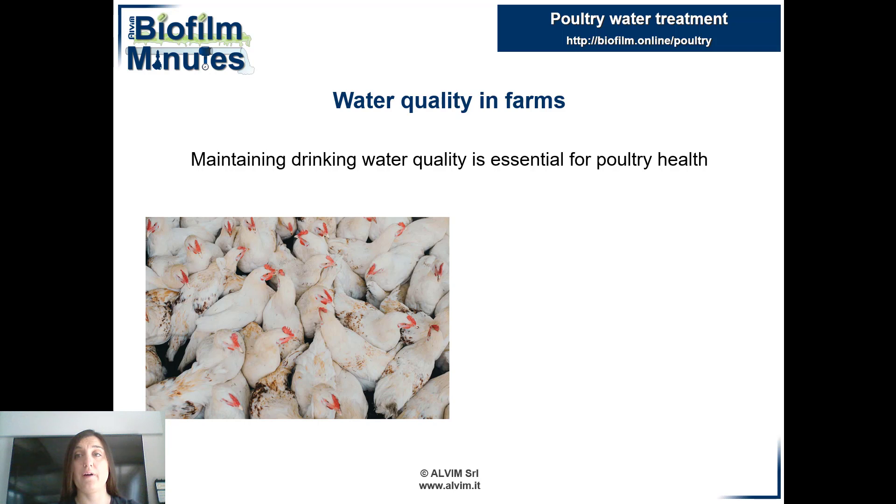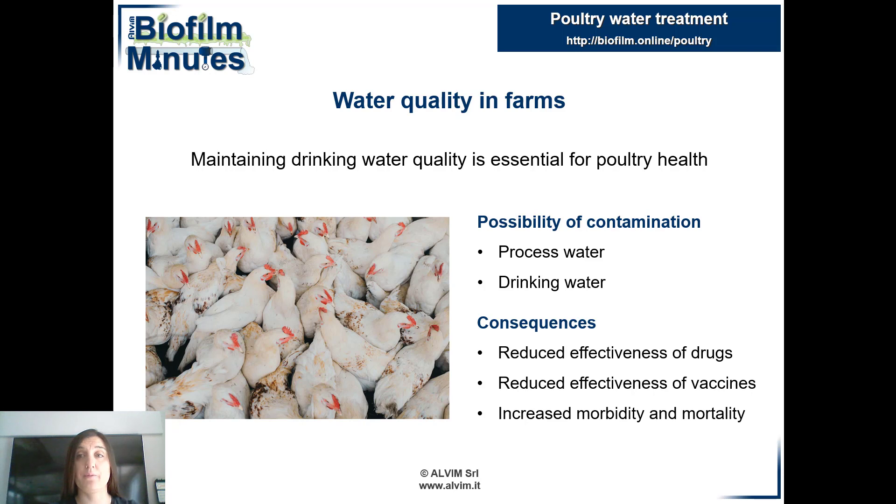Animal welfare is influenced by many factors. One of the most important is the quality of drinking water. There are certain critical points where bacterial contamination is more likely to occur, such as the recirculating water and the drinking water system. Unfortunately, the water in poultry farms suffers from a lack of microbiological monitoring.